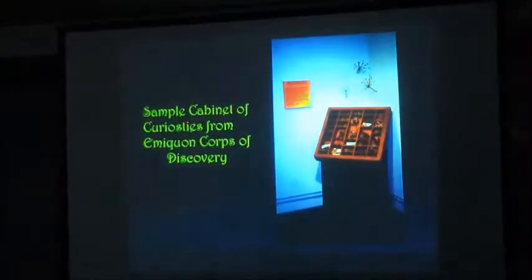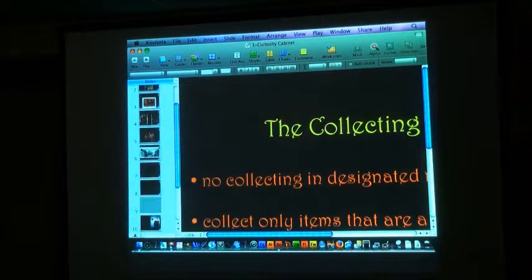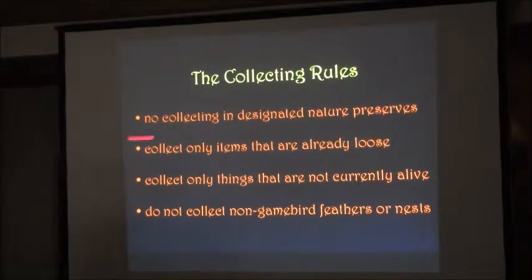By collecting rules — we have some rules because this is the 21st century, not 18th century England. No collecting in designated nature preserves. Collect only items that are already loose — don't go ripping off or picking wildflowers or those sorts of things. Collect only things that are not currently alive; you don't want slugs and insects crawling around your box. And do not collect migratory game bird feathers or nests, because we don't want you to go to jail.